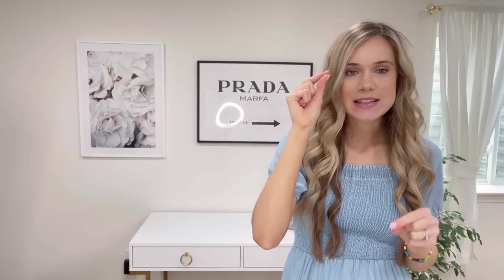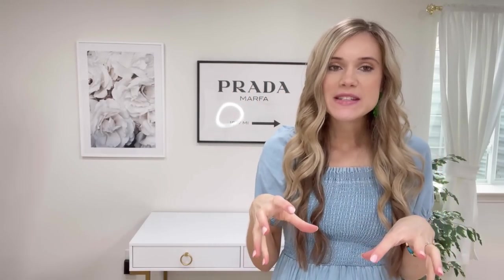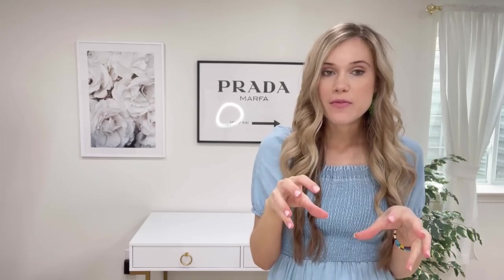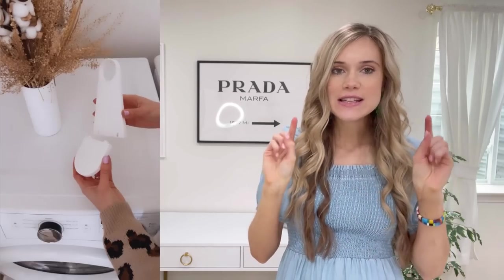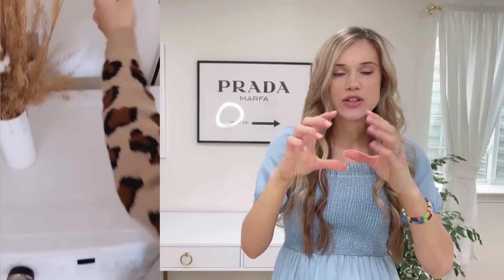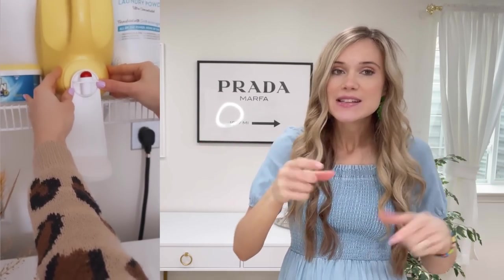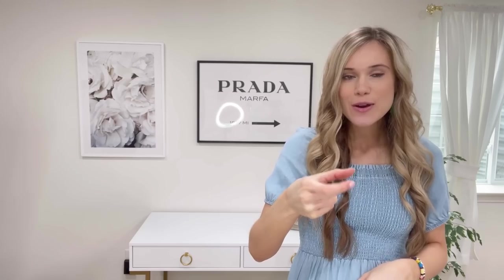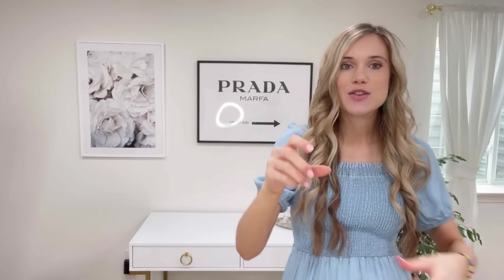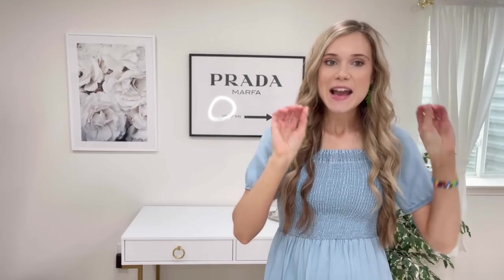Every time I do laundry and click the detergent button, it always drips on the floor or on top of my washing machine. This little tidy cup holder sits right on top of your detergent lid and catches any spills. I also like that it holds the cup for you — you can stick it on there and just pump out the detergent with one hand while you're throwing things in the laundry. One of those little gadgets that really makes things easier.